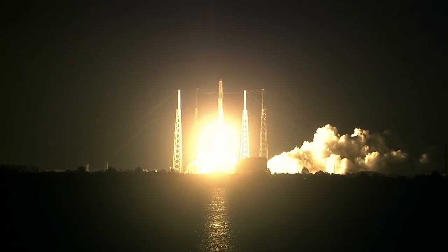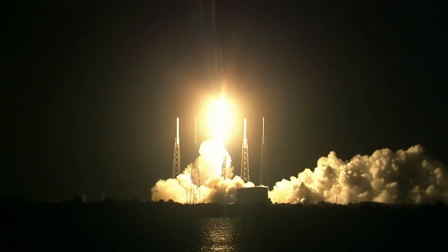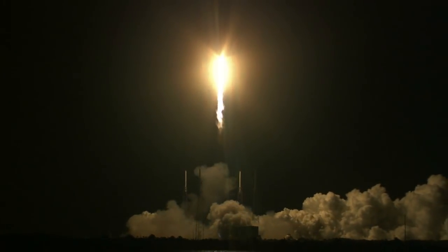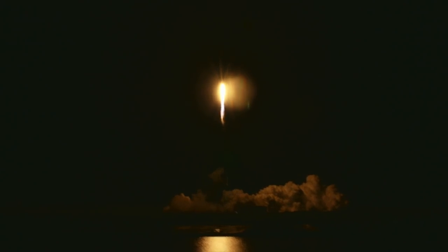The Falcon 9 rocket powers the Dragon spacecraft toward the International Space Station, laden with new research for the multinational crew. Propulsion is nominal. Vehicle pitching downrange.